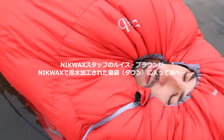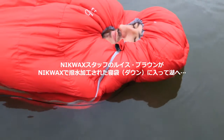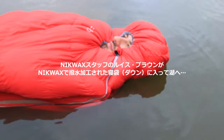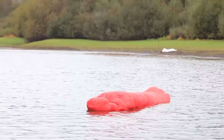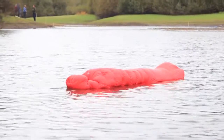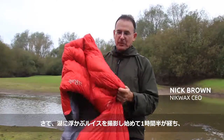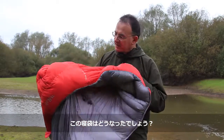Let's get started. An hour and a half after we started the photoshoot, what's happened to the sleeping bag?